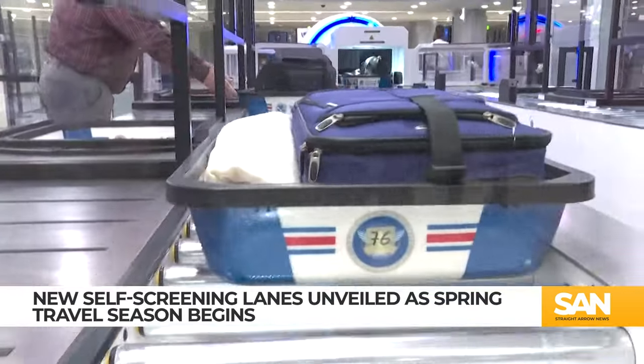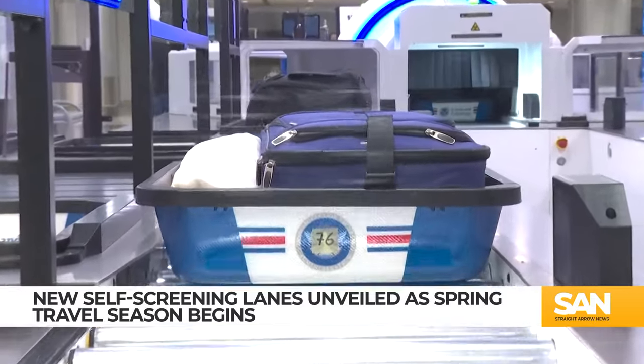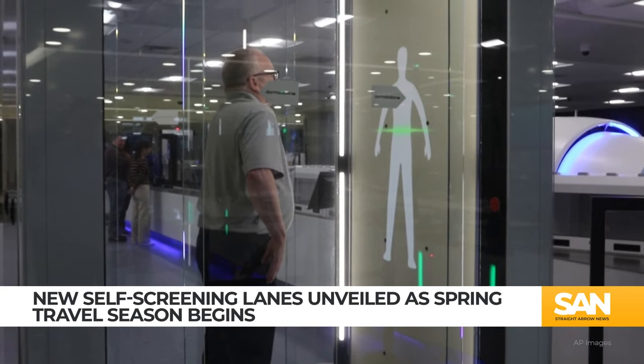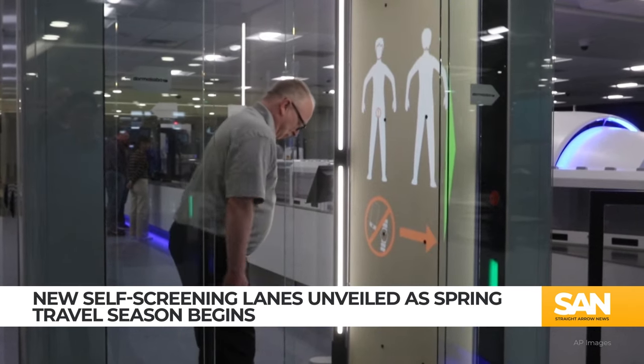The TSA says passengers should expect wait times of 30 minutes or less for standard lanes. For pre-check lanes, it's 10 minutes or less. Right now, the new lanes are only for pre-check customers in Vegas.